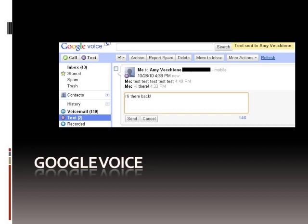It just says 'test, test, test' — 'Hi there!' and 'Hi there, back!' It just works instantaneously, just like normal texting does.